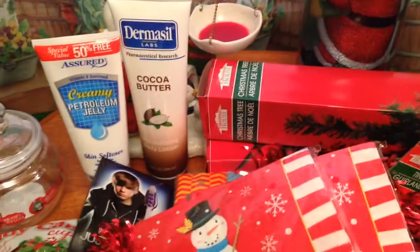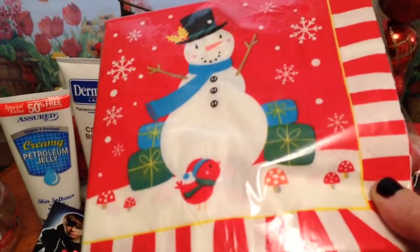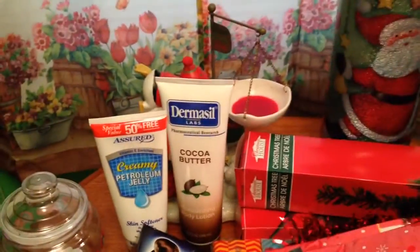I got two packs of napkins with the snowman and the little red bird at the bottom, and they're 20 count. So I've got two of those.